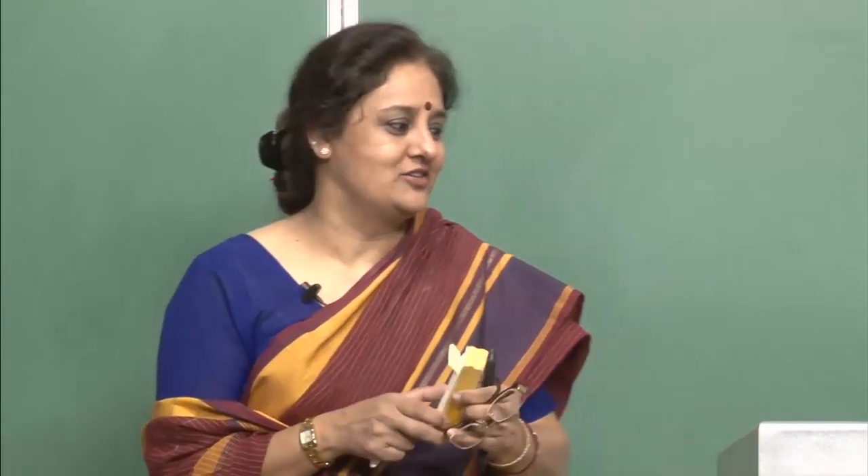Konnichiwa everybody and welcome to the class. I hope that you are all enjoying the class and learning something new every day and using it in conversation. Please try to use as much as you can whatever you have done in class. Practice with your friends, practice with your partners and try to do as much Japanese as you can.